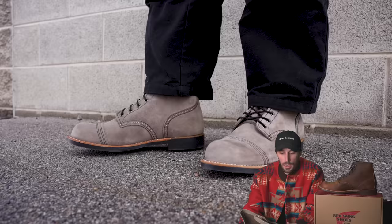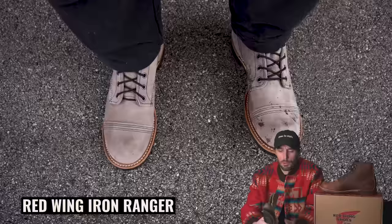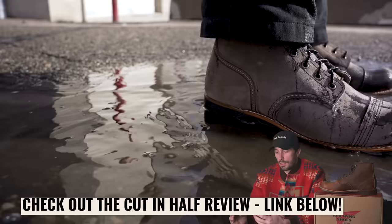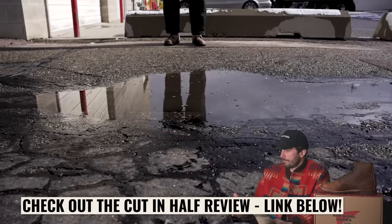Red Wing makes one of the most popular heritage style boots in the Iron Ranger. It's a lot of people's very first boot when they get into this heritage world. It's fairly affordable, under 350 bucks. It's a classic toe cap look with the service boot style for the rest of it — very simple construction. It's grippy enough that you can wear it a lot of places, not a crazy high heel. It's something you can dress up or dress down, and it's just one of the most popular heritage boots of all time.